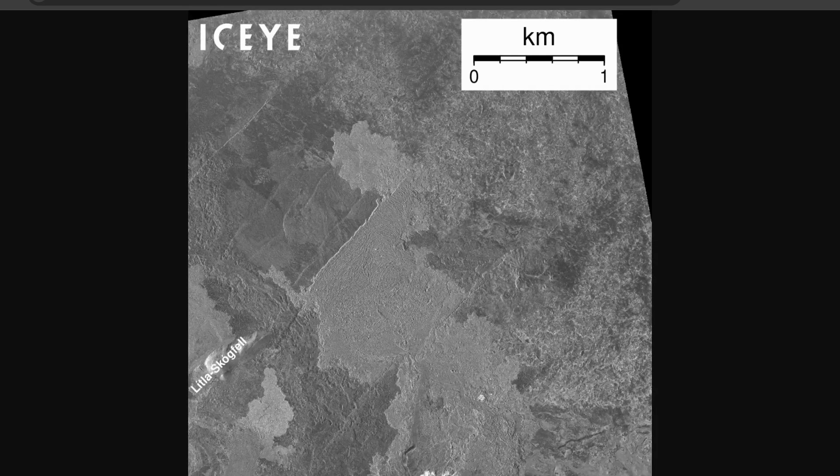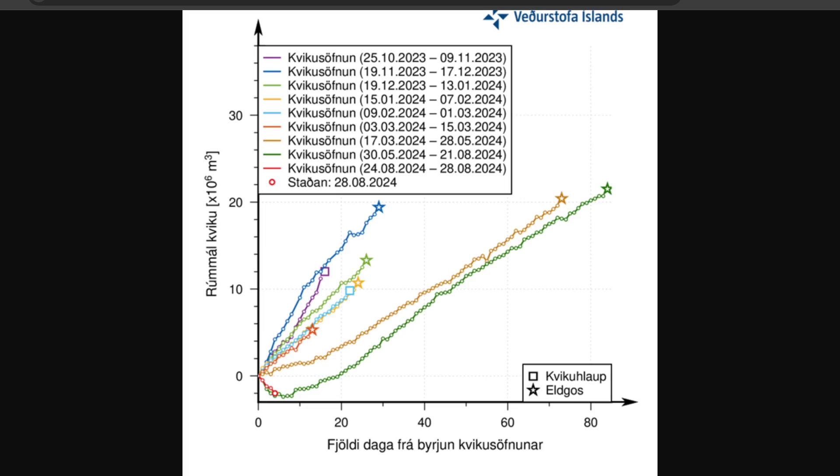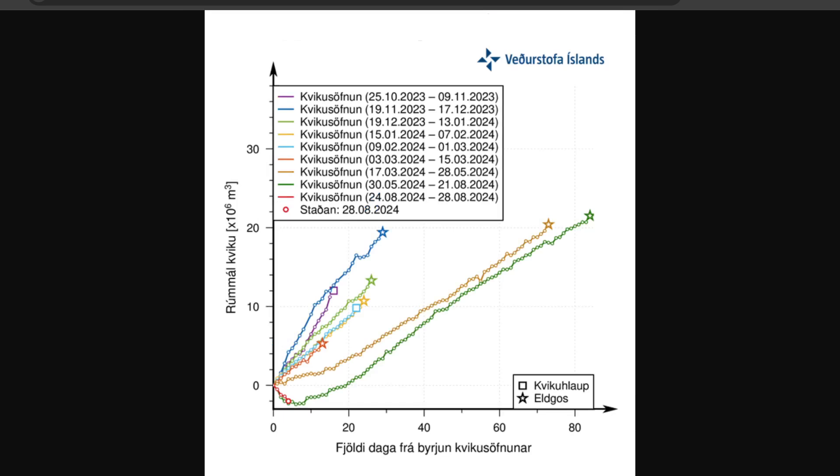We are still observing some ground change. Looking at the graph here, there's a lot of information because this is the ninth eruption since last November — so in less than a year. You can see all the colors from purple, blue, green, etc. We are currently the red one towards the bottom with this circle — it's labeled from 28/08/2024, which is August 28th, and it's at the very early stages, following the same pattern as the green one two eruptions prior, where it takes a tip and then goes down. This graph illustrates the estimated amount of magma added under Svartsengi between eruptions since the first one in November 2023.